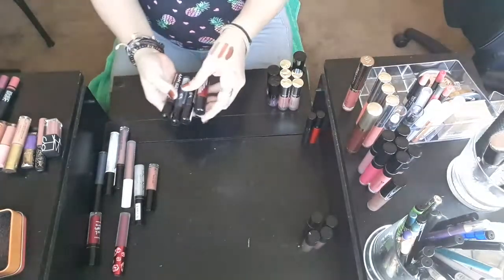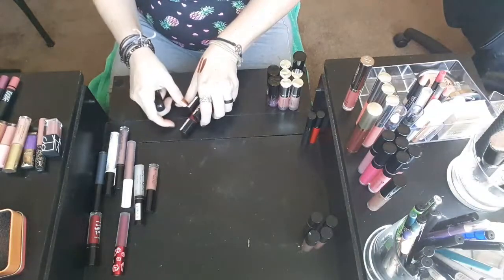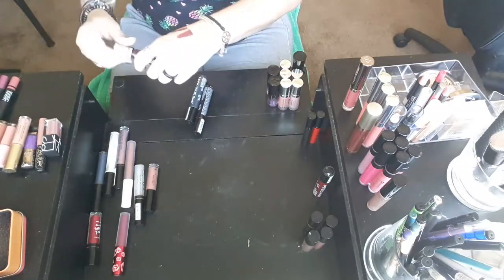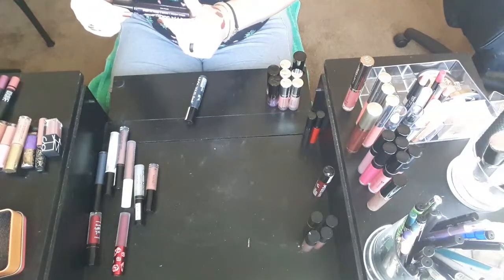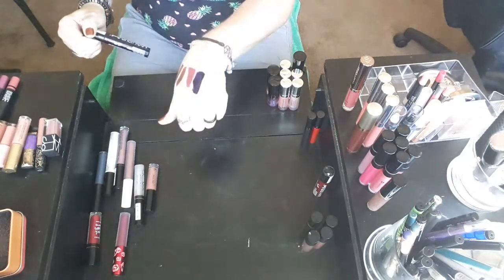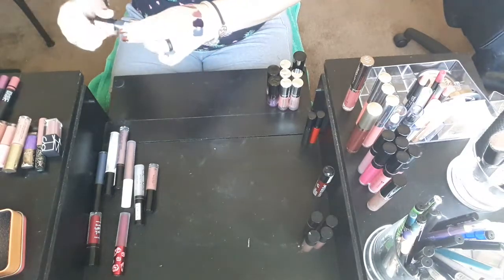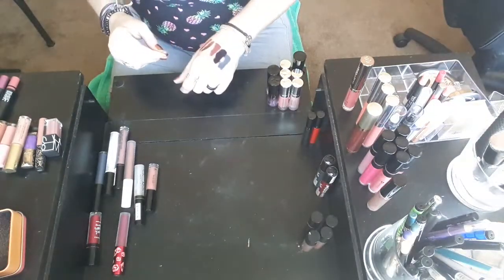These NYX Liquid Suede — this red I'm keeping because that red looks amazing. But I need to check the other colors. I'm not a big fan of that color, so that's going to go into my friends and family giveaway. This shade is Oh Put It On — it's just a dark purple. It's pretty, but I'm not going to use it, may as well get rid of it. And then this one — oh, I like that gray. That one's Stone Fox. I'm going to hang on to that one, because that's a nice color.